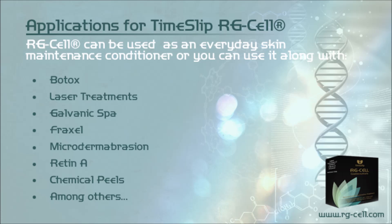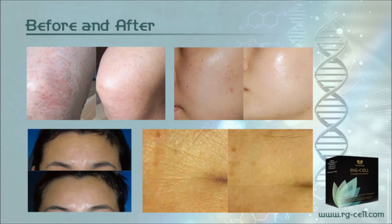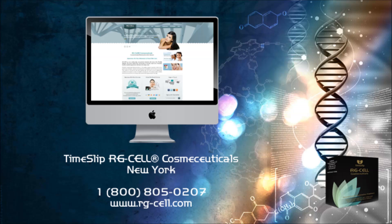RG Cell can be used as an everyday skin maintenance conditioner, or alongside treatments such as Botox, laser treatments, Galvanic Spa, Fraxel, Microdermabrasion, Retin-A, and chemical peels, among others. Efficacy test before and after results are shown. Come visit us to learn more at rgcell.com.